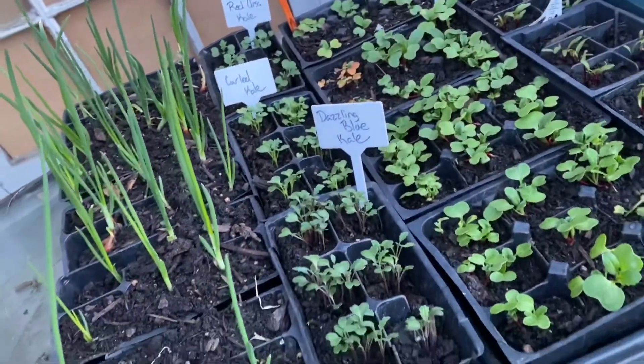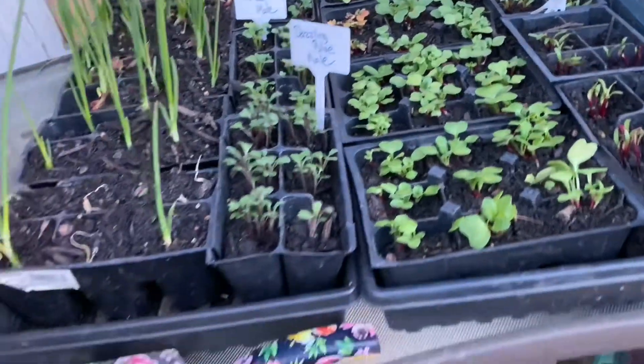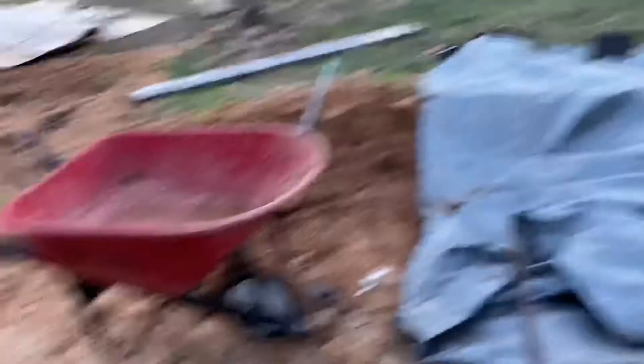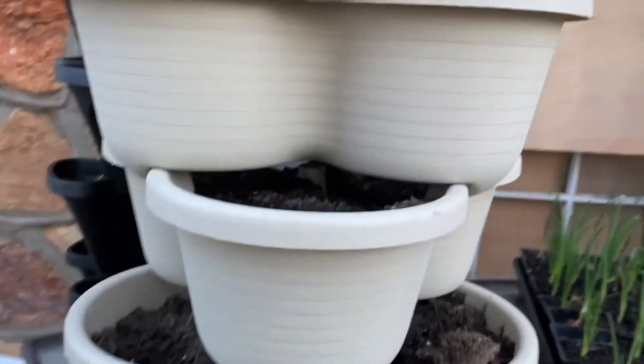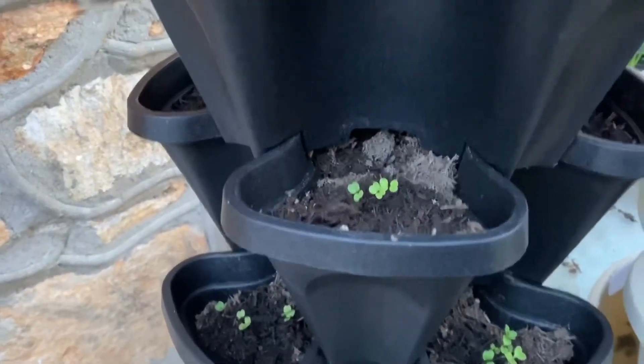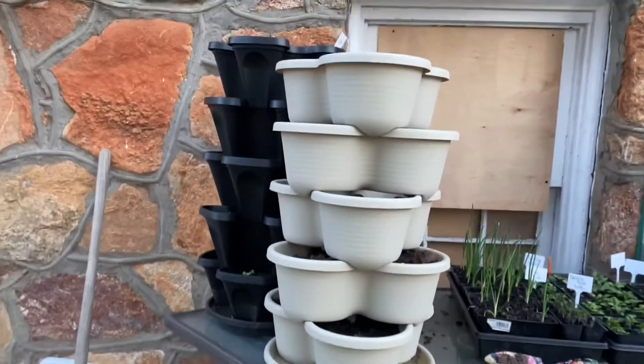I do have some nice little babies to show you over in the greenhouse. The onions, kales, radishes, and beets — I'm planning on trying to put in tomorrow. This year the radishes and beets are going to go into the tins. The kales are going into this tower right here. In this one we have some arugula that I seeded straight in last week, and up here we have a few spinach that are getting ready to start sprouting. Those are going to be the towers for the leafy greens.